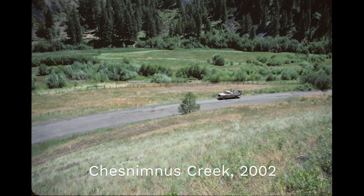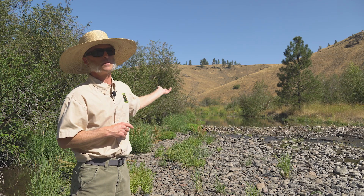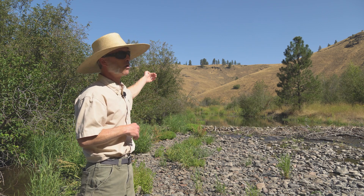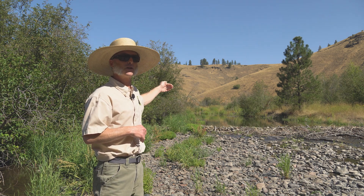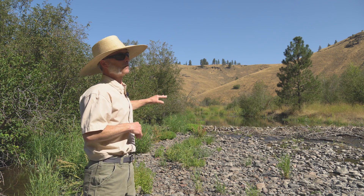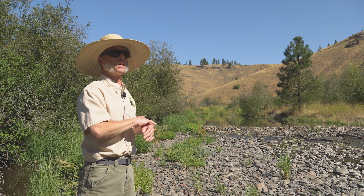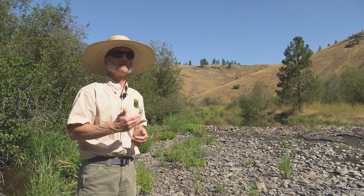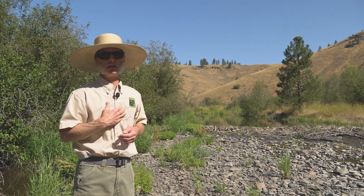One of the things you can see behind us is that the water table has been elevated. Beavers actually continue to promote more growth of vegetation as they elevate the water table, and these beaver complexes can also promote more wetlands.